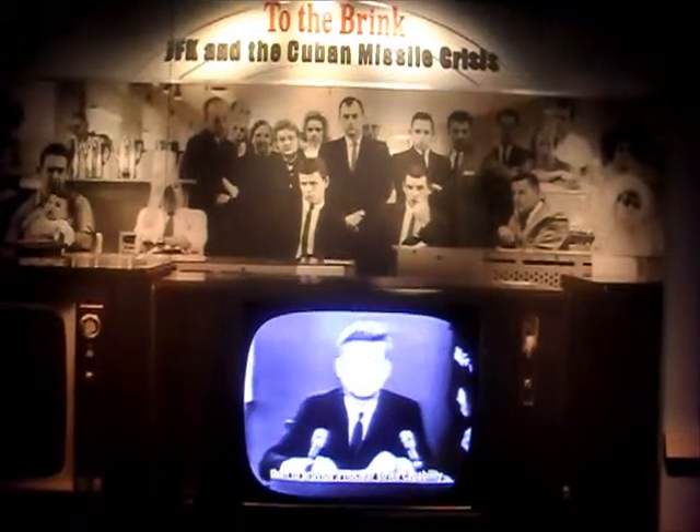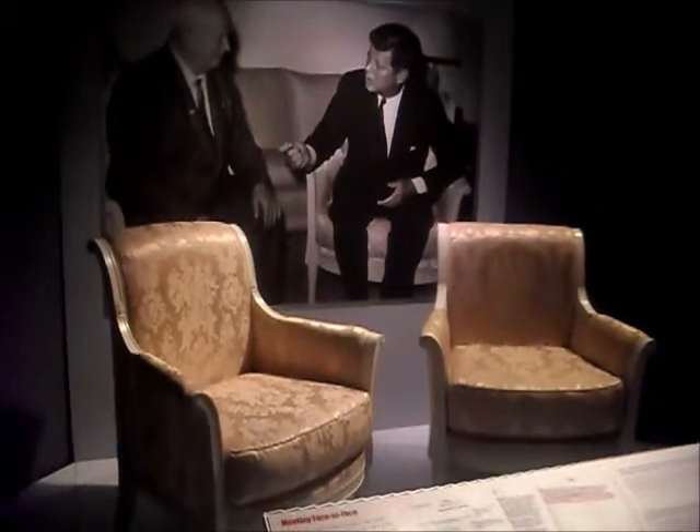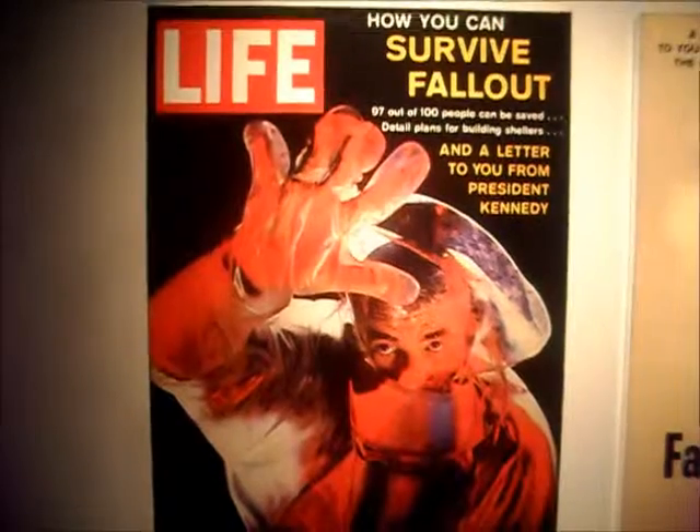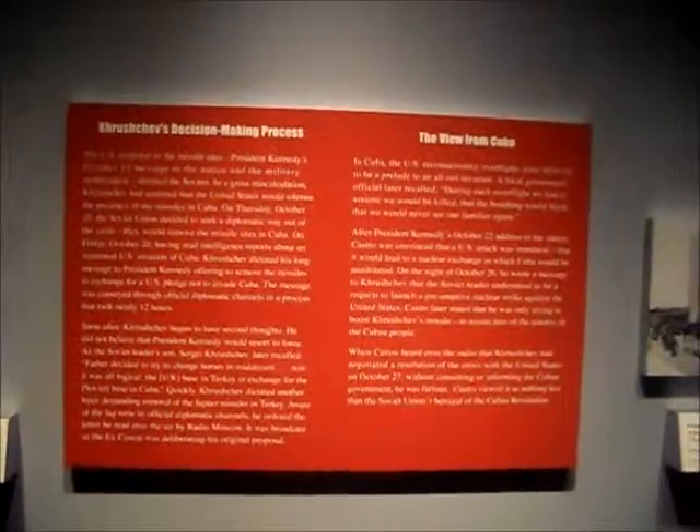...and to provide a nuclear strike capability against the western hemisphere. This is the map of Cuba that Kennedy used. Soviet submarines almost used a nuclear torpedo against the U.S. Navy. Two American pilots invaded Soviet airspace — one of them was shot down.